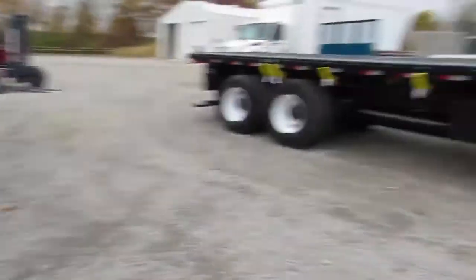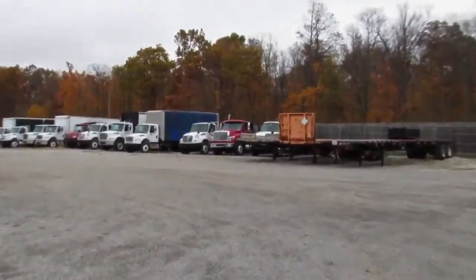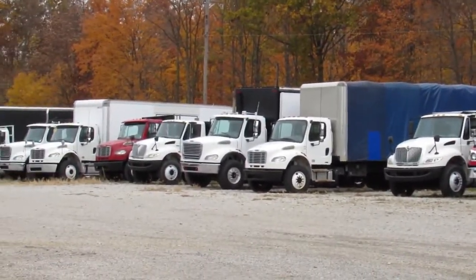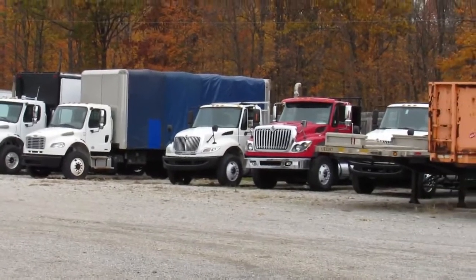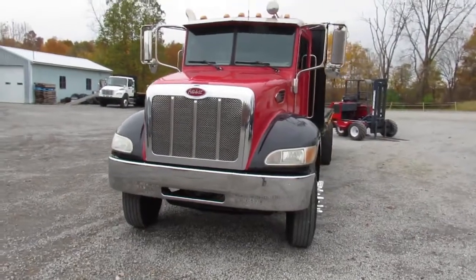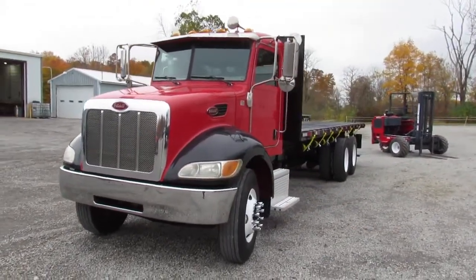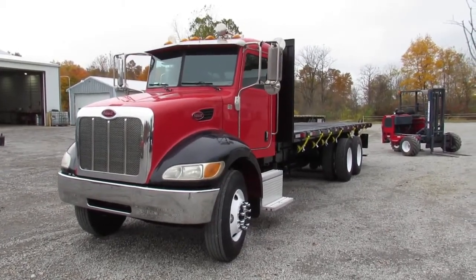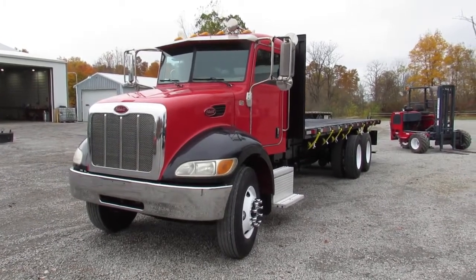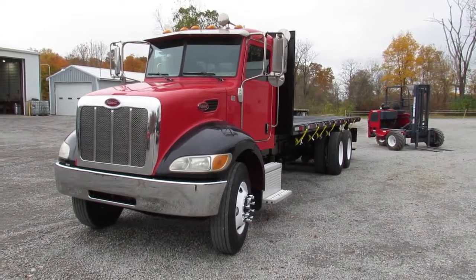As you can see in the background, we have many units available. We'll zoom in on them for you — you can see all the units back there that are available. You can check them out on our website. We appreciate your time. We'd love for you to come visit us at Equipment Remarketing — 99lifts.com. Give us a call at 260-238-4998. Thank you.